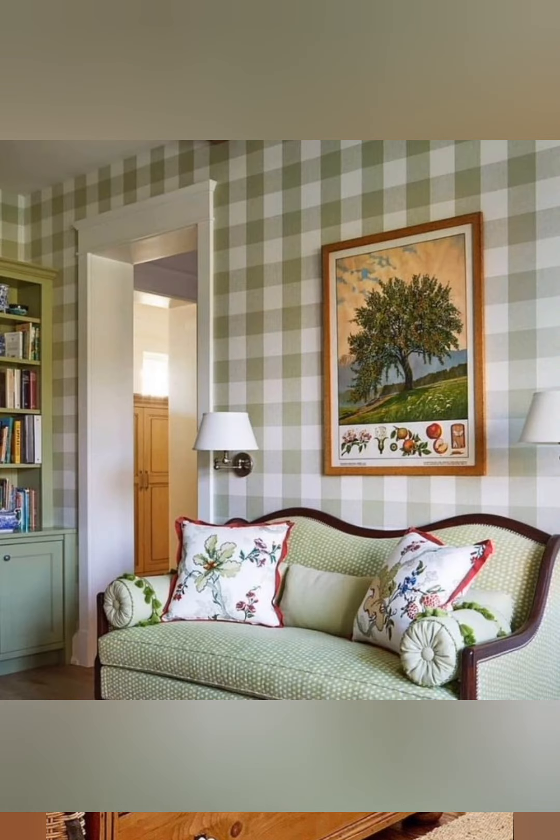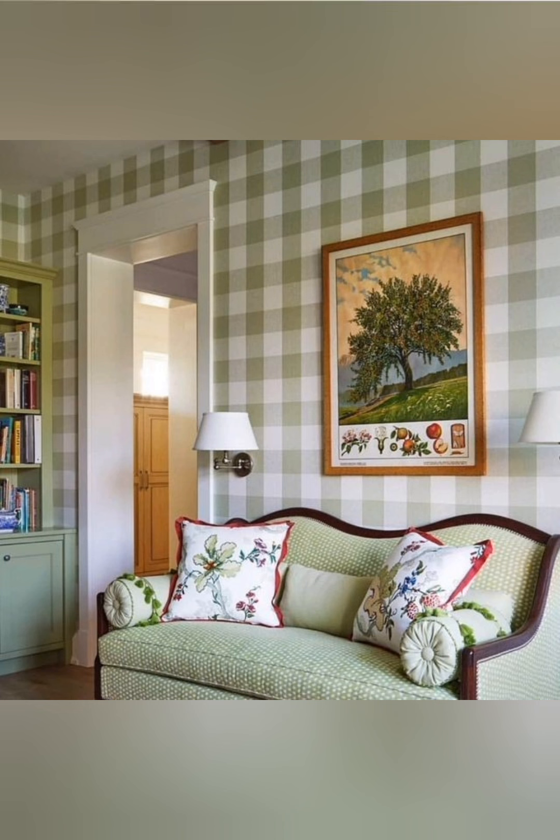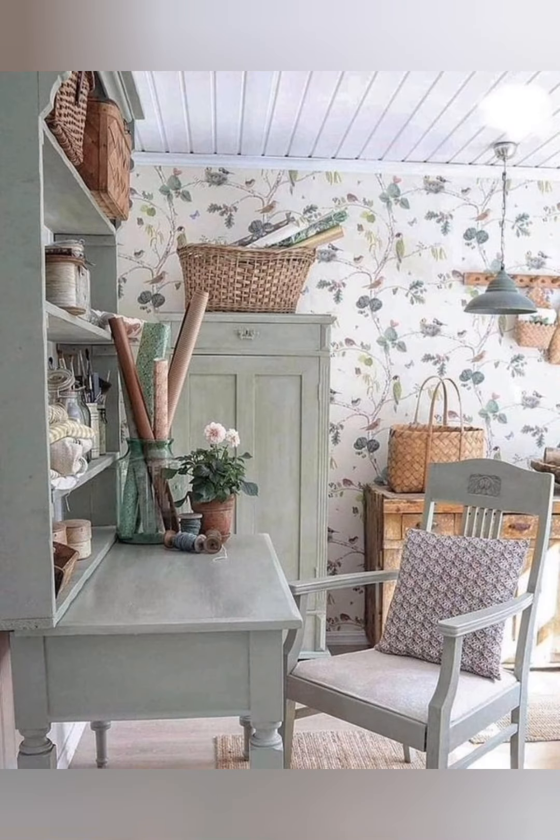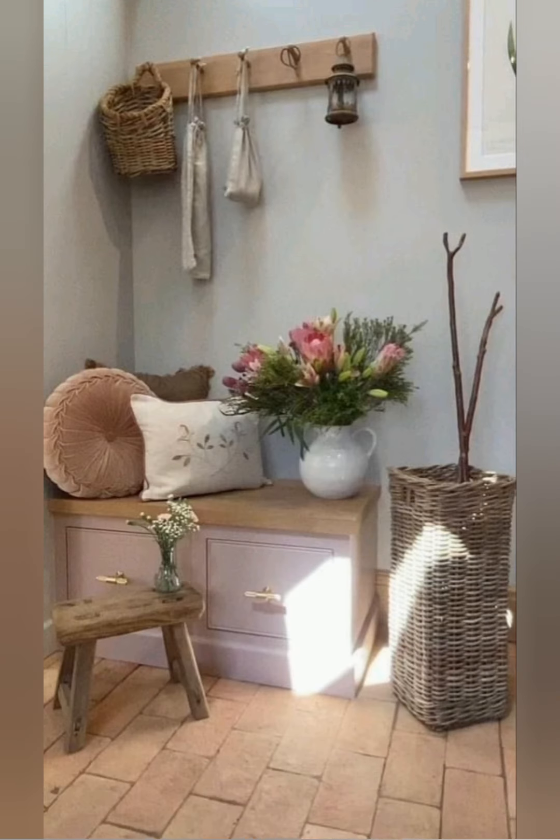Living room and bedrooms — old window frames: repurpose old window frames as wall decor. They can be used as picture frames, mirrors, or simply as decorative elements. Antique clocks: place vintage or antique style clocks on mantles, shelves, or poles to add character.